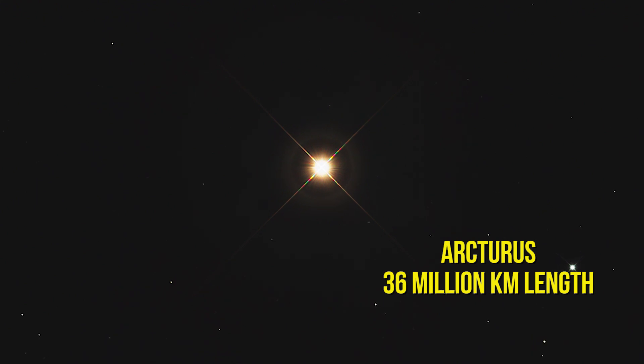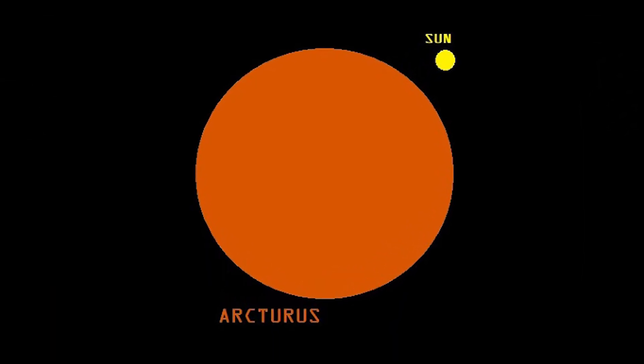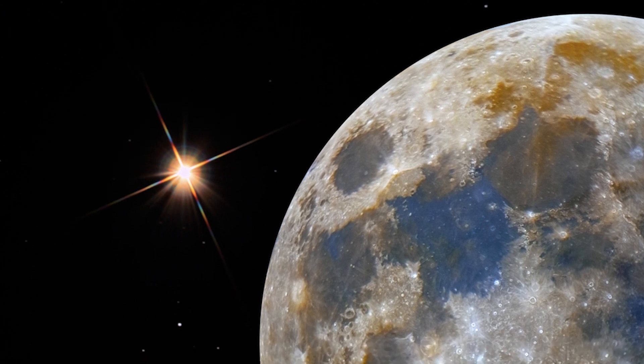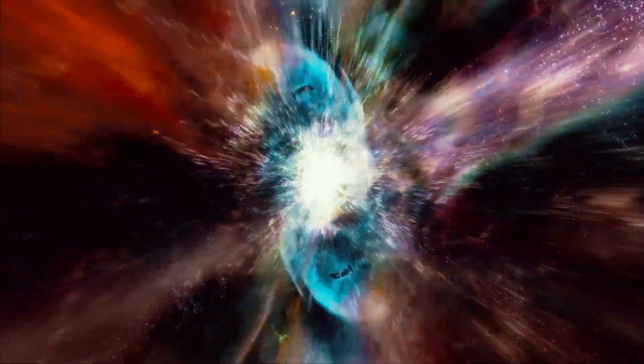Number 8: Arcturus. One of the red giant stars you'll find in the night sky — it shines really bright because of its size. It's 36 million kilometers in length, which means it's basically 10 times the size of Vega and about 36 times the size of our own Sun. This is a red giant, an entirely different class of star, but size matters on this list. Fun fact: Arcturus was officially discovered at the Chicago World Fair in 1933, and through that they determined the star was 37 light years from Earth.